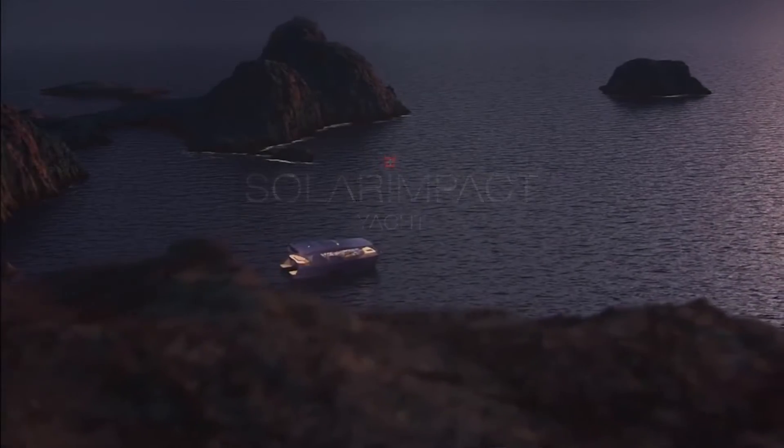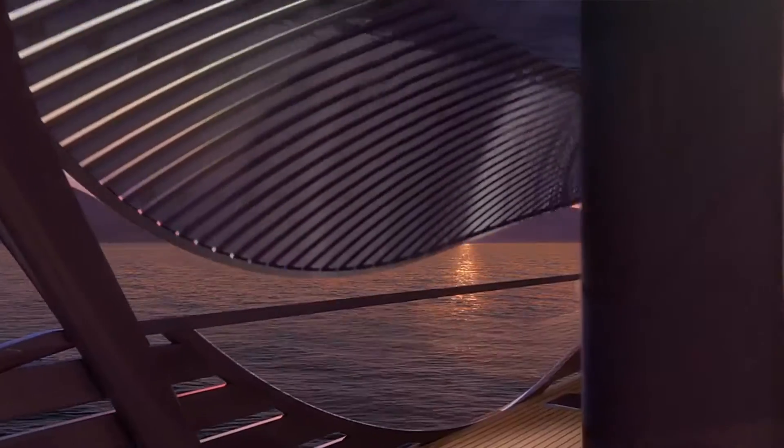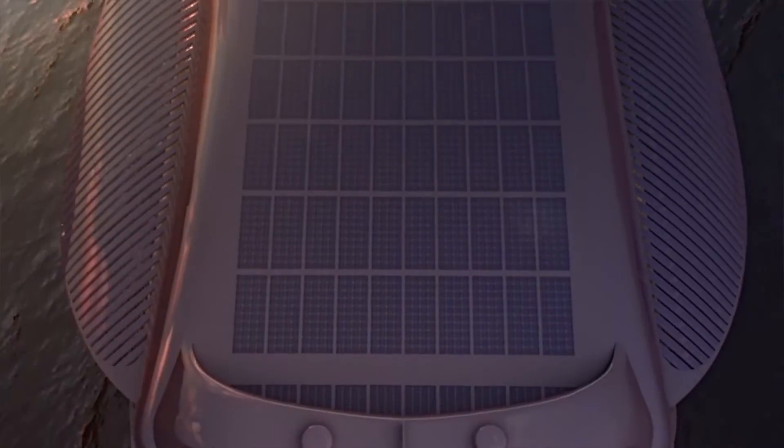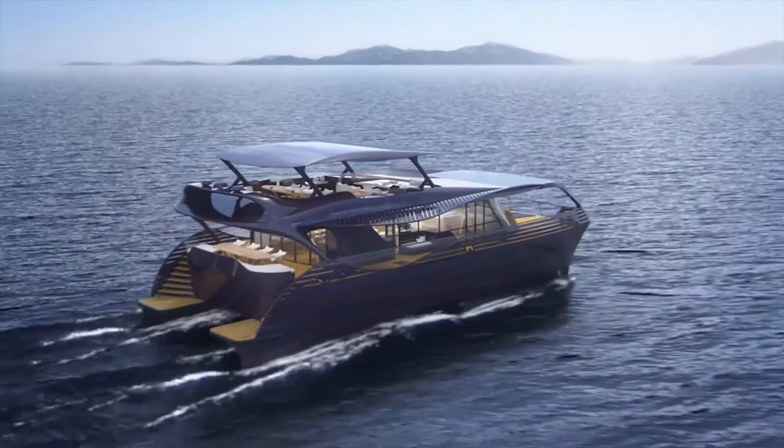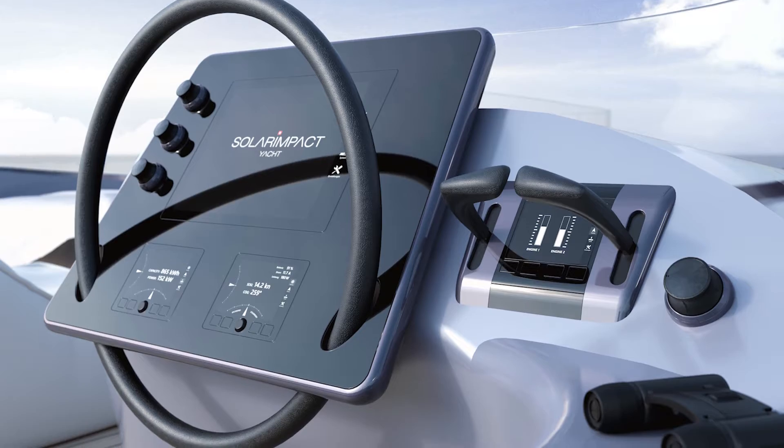The yacht tops out at about 22 knots, which is around 25 miles per hour, and relies on components controlled by an onboard artificial intelligence system. Most of the systems onboard are automated, so the yacht could actually be piloted by a single person.